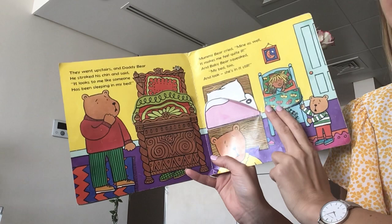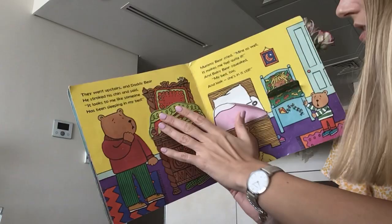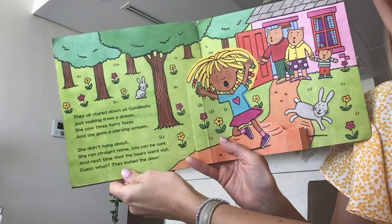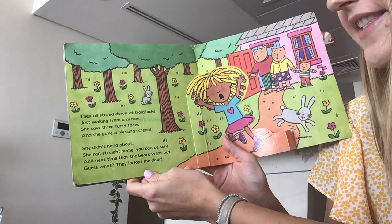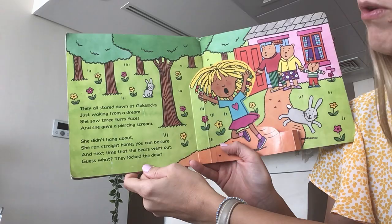What's going to happen? Can you see? Goldilocks has left her bracelet in mummy's bed and some beads in daddy's bed. They all stared down at Goldilocks just waking from a dream. And she saw three furry faces and gave a piercing scream. She didn't hang about, she ran straight home, you can be sure. And next time that the bears went out, guess what? They locked the door.